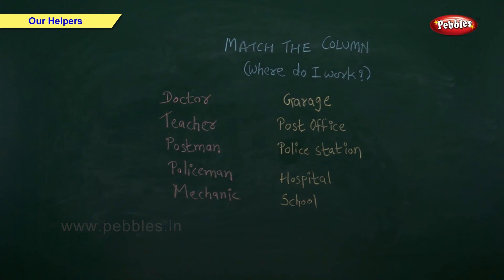Match the column. Where do they work? On one side I have written our helpers, and on the other side I have written where they work. You have to match them.